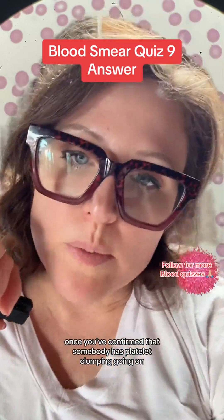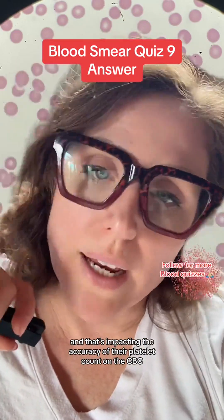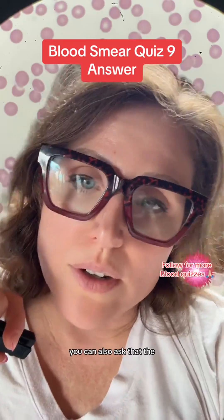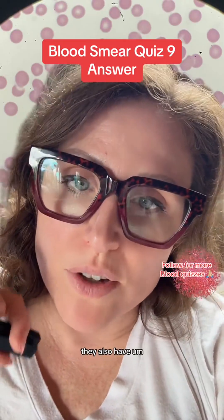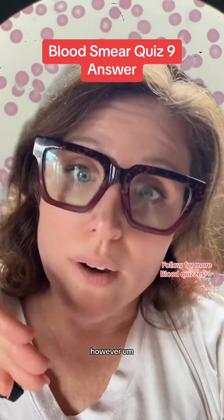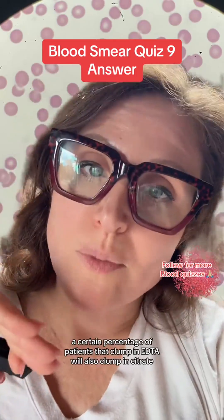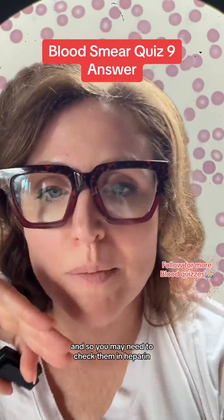Once you've confirmed that somebody has platelet clumping going on and that's impacting the accuracy of their platelet count on this CBC, you can ask for a manual platelet count. You can also ask that every time that patient has a CBC drawn, they also have the platelet count run in a citrated tube. However, a certain percentage of patients that clump in EDTA will also clump in citrate, and so you may need to check them in heparin.